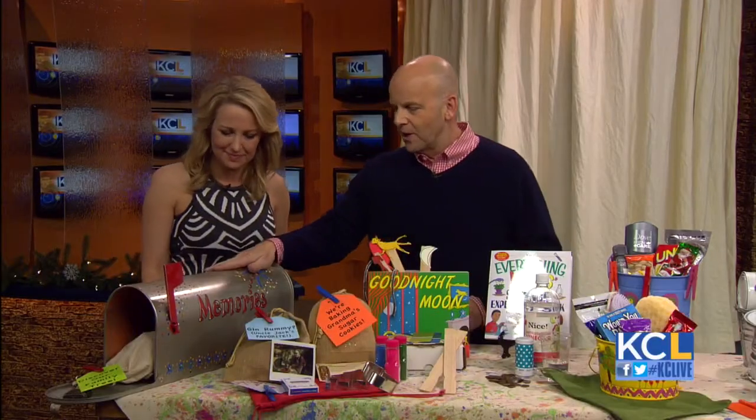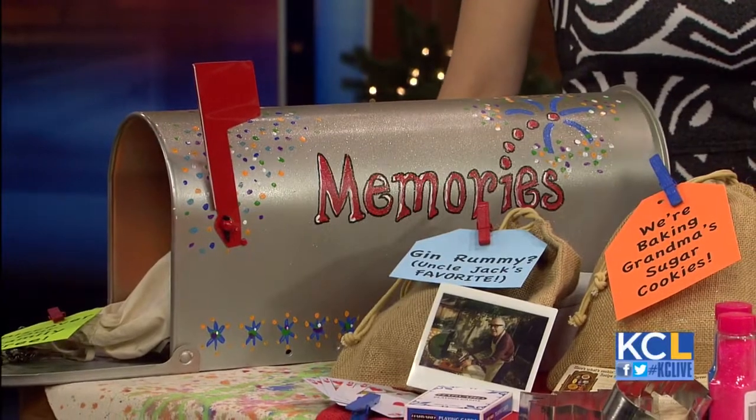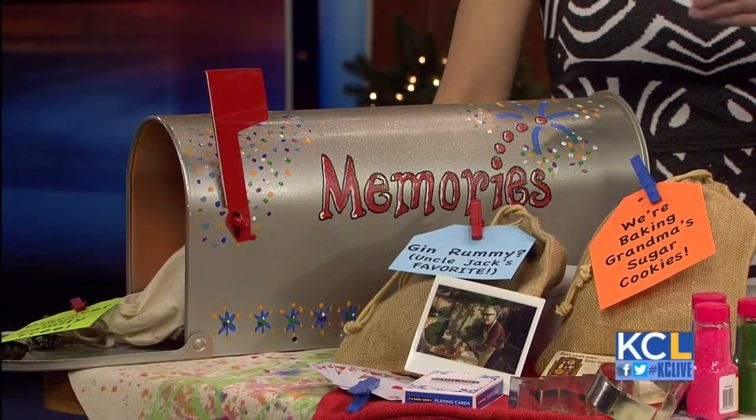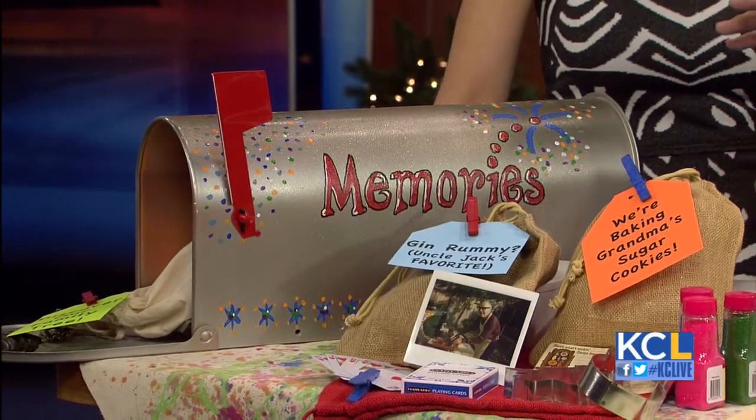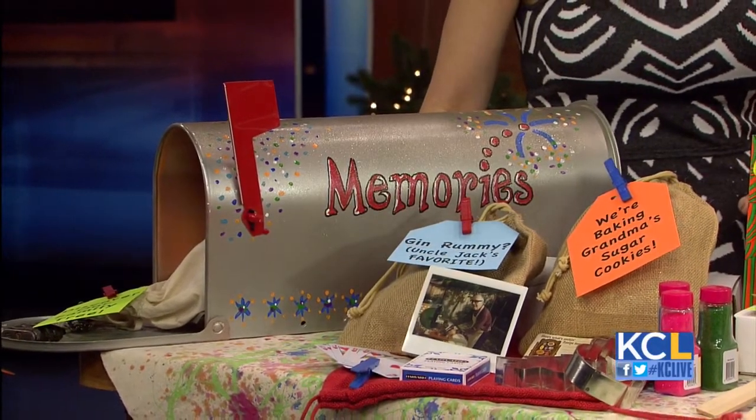Take a plain old mailbox from the hardware store, decorate it any way you want. The key to this thing is to put it somewhere where your child's going to see it on a daily basis — outside their bedroom, in the kitchen or something — and on a regular basis through the holidays or throughout the year, put things in there that are not gifts but things to create memories. Kids who know their family history actually have a stronger sense of self-esteem.